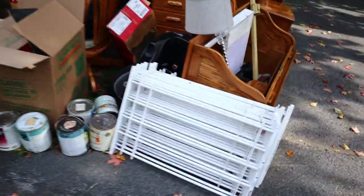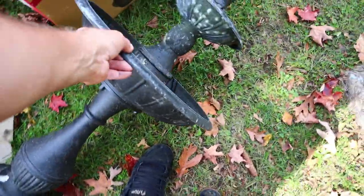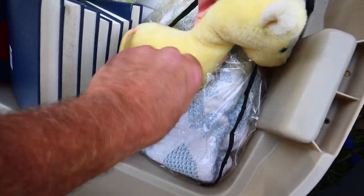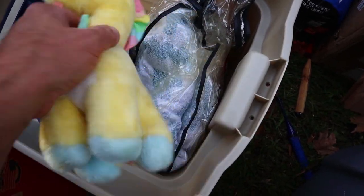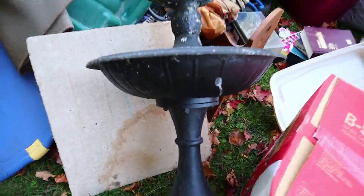Look at this thing. Do we want this? It's a birdbath, made out of aluminum. It's like, how much can we realistically get for it? That's going to take a lot of room in the car too. Nothing in the tub. Isn't that adorable? So what do you think — take the big stupid fountain, not take the big stupid fountain, or disassemble the big stupid fountain and then take it?